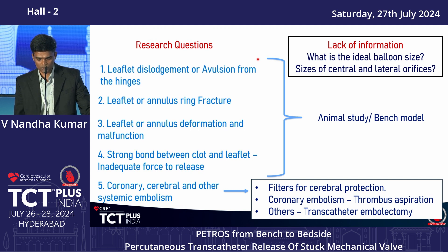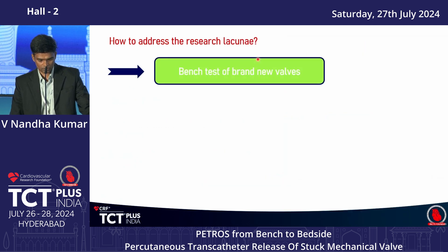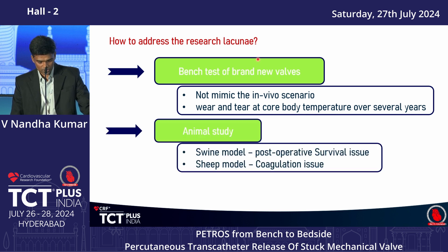There is a clear lack of information about the ideal balloon size — we need to know the central orifice and lateral orifice sizes of a bileaflet valve. Bench tests of brand new valves will not mimic the in vivo scenario, because wear and tear at core body temperature over several years does not replicate a stuck valve.